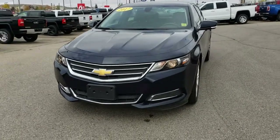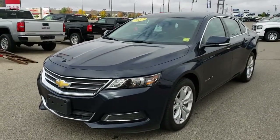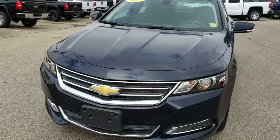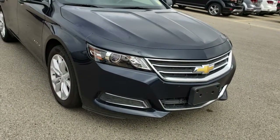Good afternoon Sylvester. My name is John Dreger. I am the senior product specialist here at Capital GMC, and today we're going to take a quick look at the 2017 Impala LT in blue velvet metallic. What we're looking at is the 2017 Impala LT that has the LT convenience package on it.